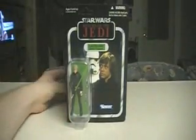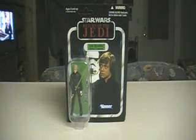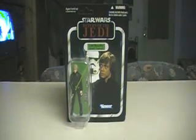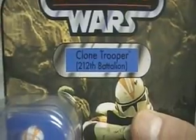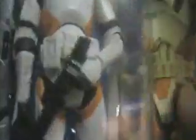Now on to the official Wave 5, which left off with the Super Battle Droid at Wave 4 and starts with Wave 5. The first figure I'm showing off is number VC-38, and it's none other than Clone Trooper 212th Battalion. As you know, the 212th Battalion was commanded by Commander Cody, so he fits right along with Commander Cody.